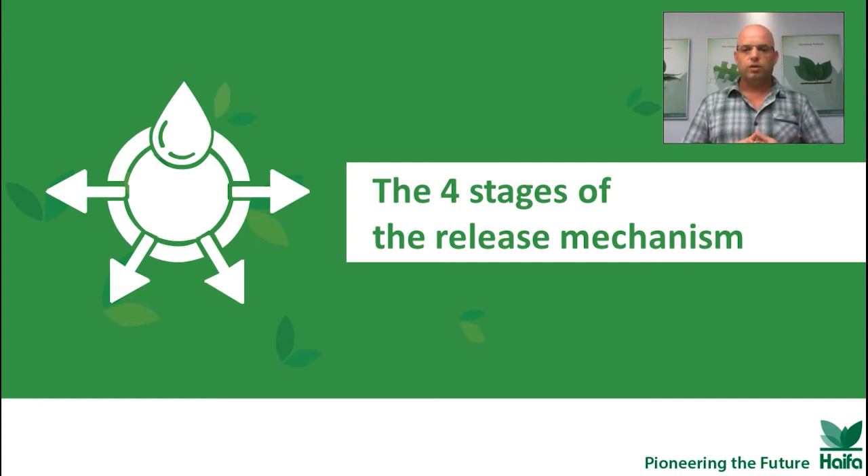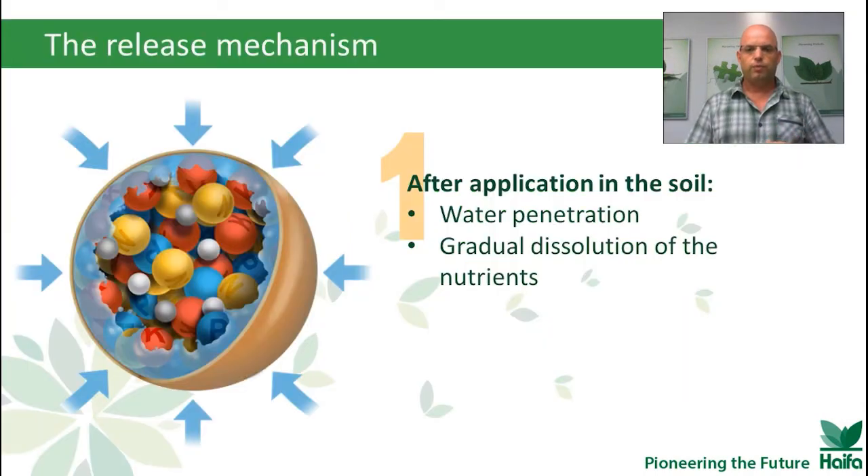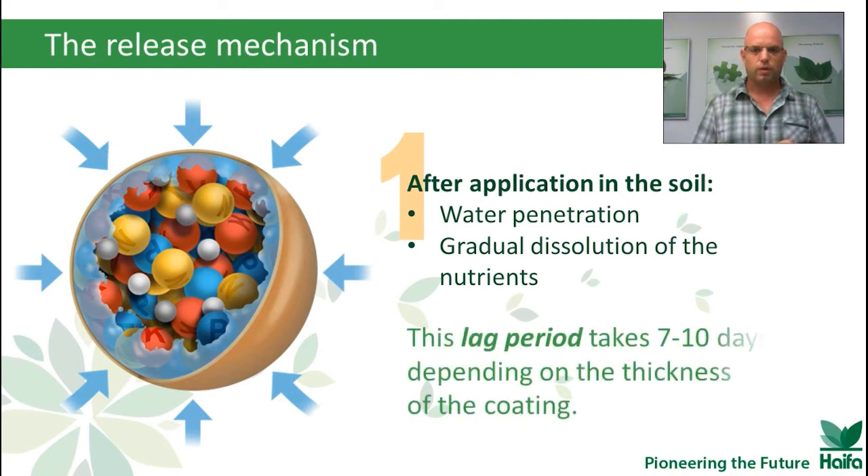There are four stages of the release mechanism, and we will see them now. On the first stage, the capsule sits in the soil or in the pot, and with the first rain or irrigation, water begins to penetrate the coating into the capsule and dissolve the nutrients inside. This is the lag stage. It can take a few days, depending on the thickness of the coating.